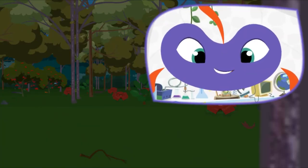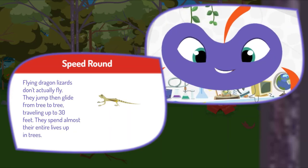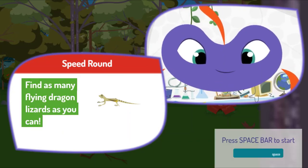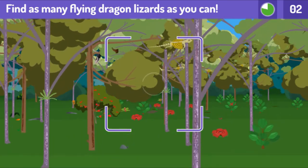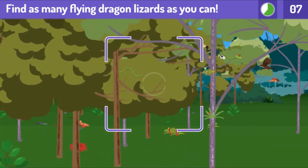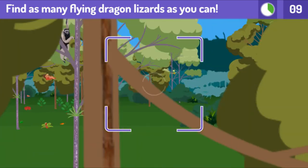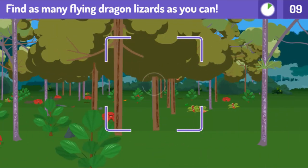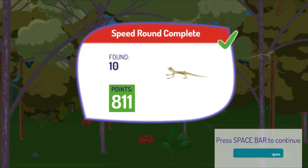Great job! Here's your score! Press the space bar to get your next mission. Here's a speed round. Find and photograph as many as you can before time runs out. Flying dragon lizards don't actually fly — they jump then glide from tree to tree, traveling up to 30 feet. They spend almost their entire lives up in trees. Find as many flying dragon lizards as you can. Wow, you found a lot! Press the space bar to continue.